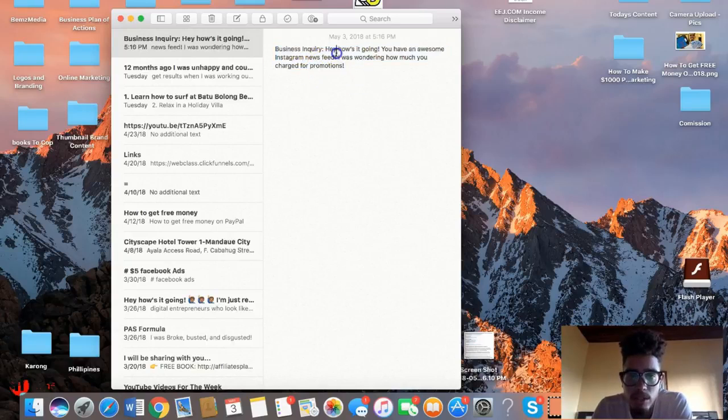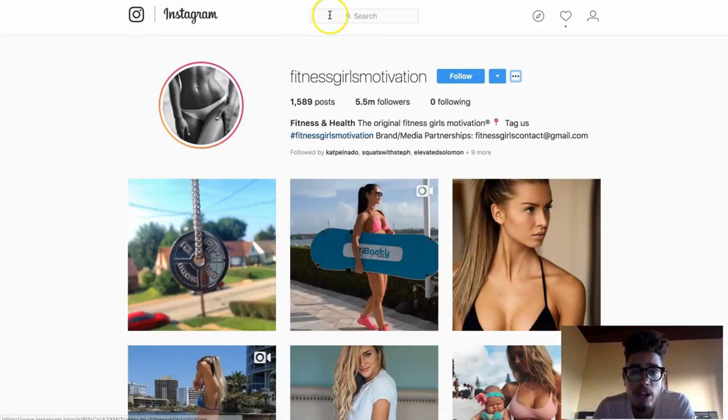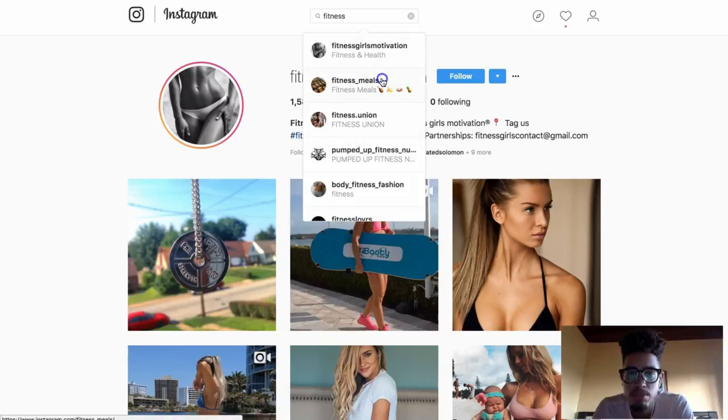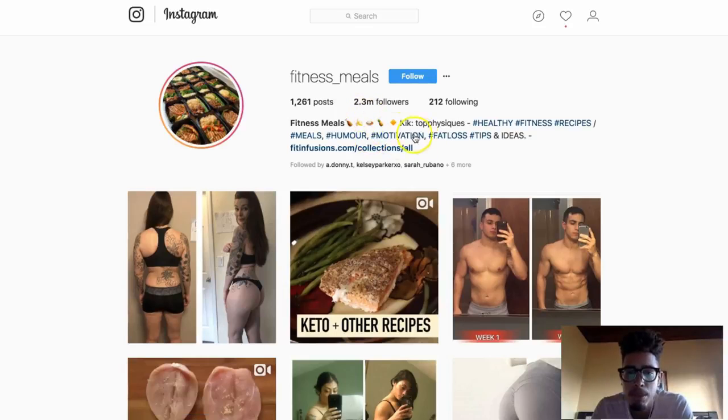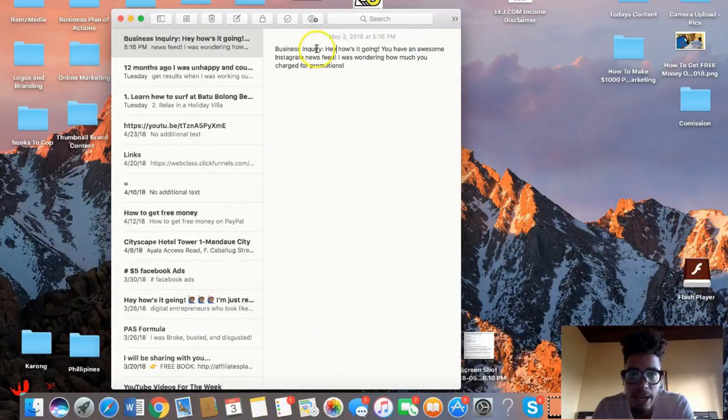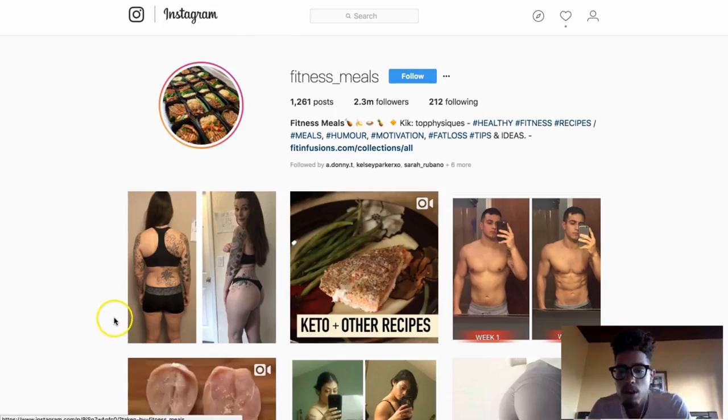Start with a compliment and simply ask how much they charge for promotions. Then go ahead and inbox these people. You can find a whole bunch of pages — for example, 'fitness meals' — if you're promoting a diet product, a fitness meals page with 2.3 million followers would be a perfect fit. Message them and see if they can promote your offer. They'll ask about your offer and let you know if they're doing promotions.